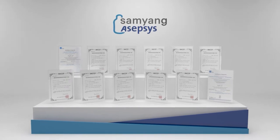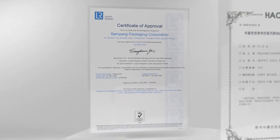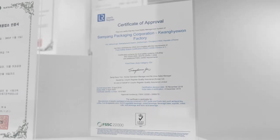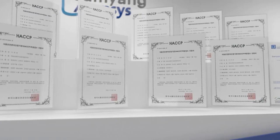Samyang Packaging has created a safe manufacturing environment by obtaining high-quality certifications, such as ISO 9001 certification as a quality management system, FSSC 22000 certification, and GMP and HACCP certification by the Ministry of Food and Drug Safety.